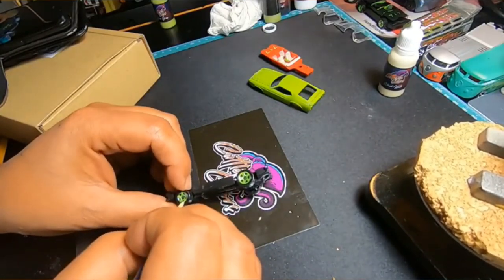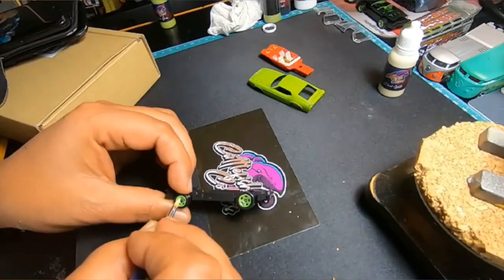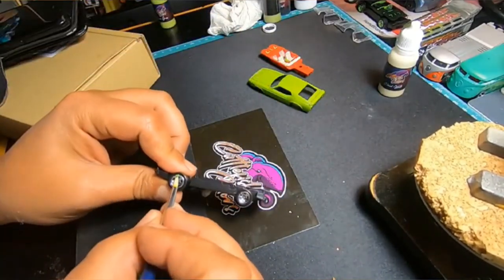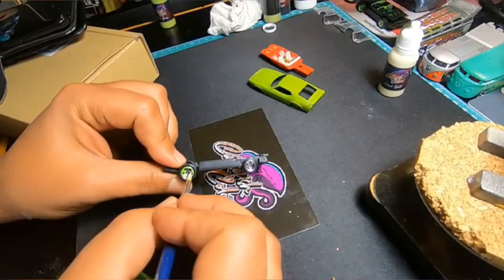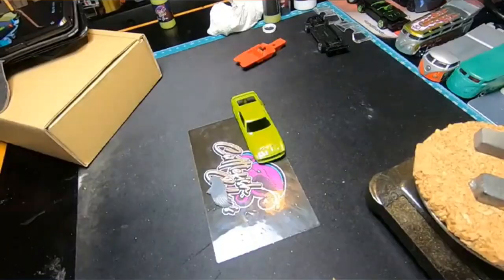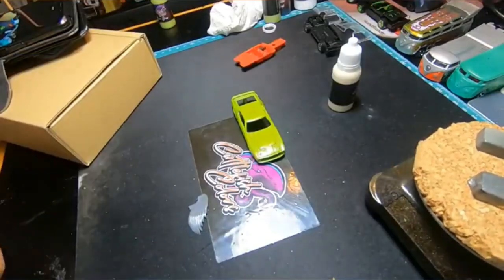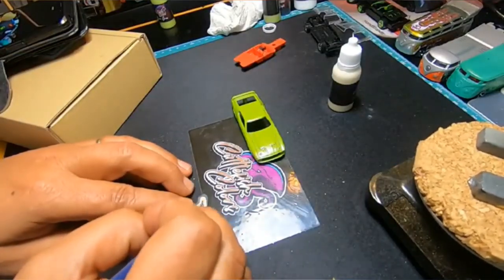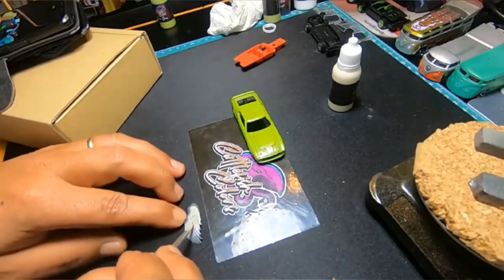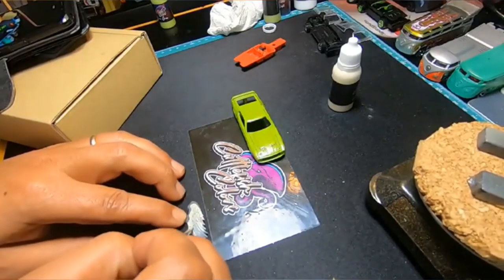I was going to put real riders on this, but the more I looked at the wheels that were already on the casting, I figured they suited the casting well. I think Mattel chose very well when they put this particular style of wheel on this casting. So I dug around in my bits box — I used to play Warhammer 40K and played a Blood Angels Army — and I had these wings.